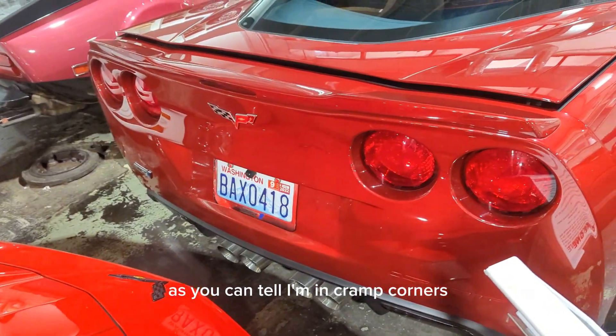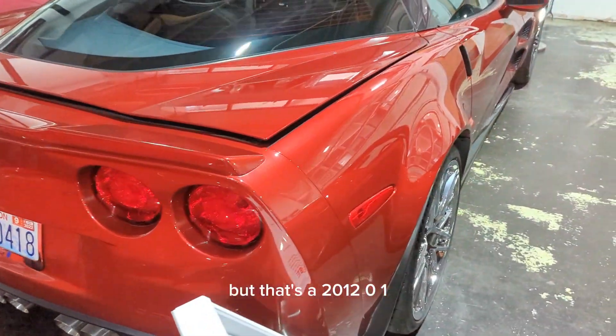As you can tell, I'm in cramped corners, but that's a 2012 ZR1.